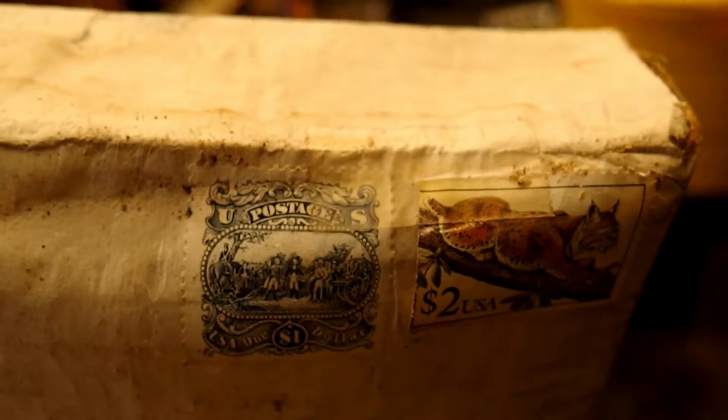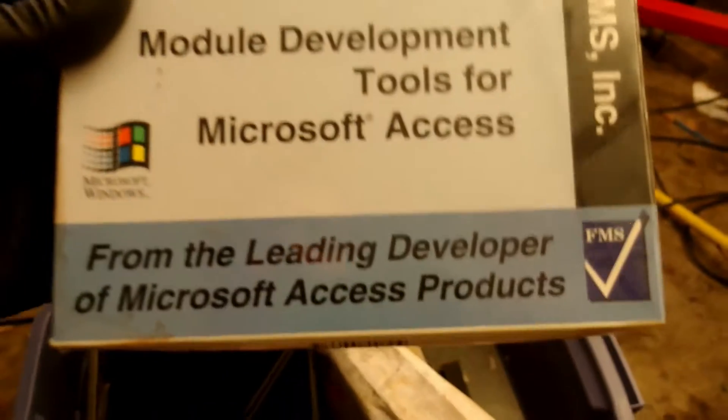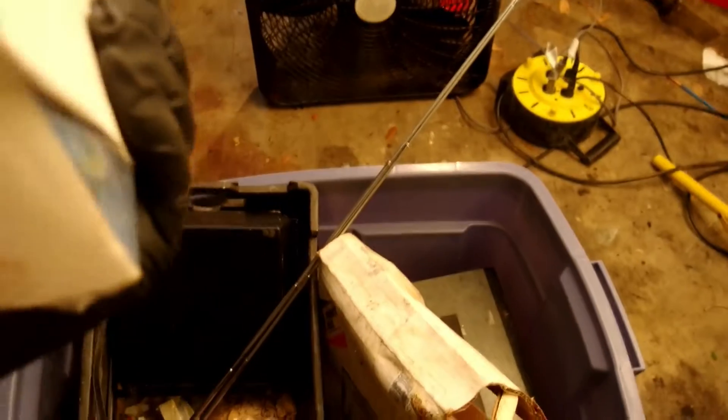Here's a priority mail package from FMS Ink — look at those cool old stamps. A lot of these packages are really dirty and nasty but it's still taped shut. Let's open it one-handed. Got Total Access Code Tools — it's sealed in the box, that's kind of cool. Usually code tools stuff I'm not keeping, but since it's still sealed we'll keep that. Probably won't show everything because this video would be ten million years long.